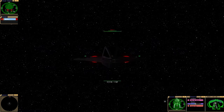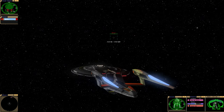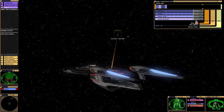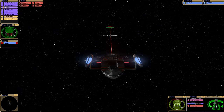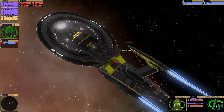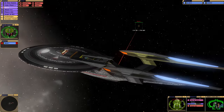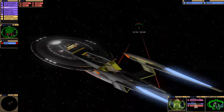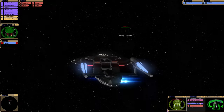Does nobody else dare challenge the Excelsior 2.0? Oh no — it's the Timeship Aeon! This is actually a new and improved version of the Timeship Aeon that Hexagonal Nexel kindly sent over to me a while back. The Future Timeship was always very powerful. I almost wonder if this one's more powerful than the original.